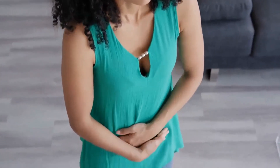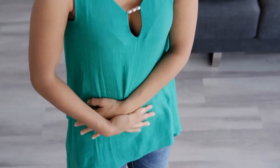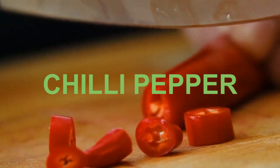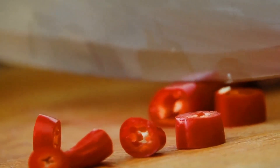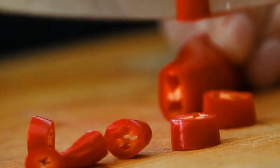Mint can also help relieve the painful cramps, gas and bloating that are all symptoms of irritable bowel syndrome. Another great pain reliever is chili pepper. Chili contains a substance known as capsicum — the ingredient that gives chilies their heat — and it's well known for its pain-killing properties, such that it's used in many creams and patches.